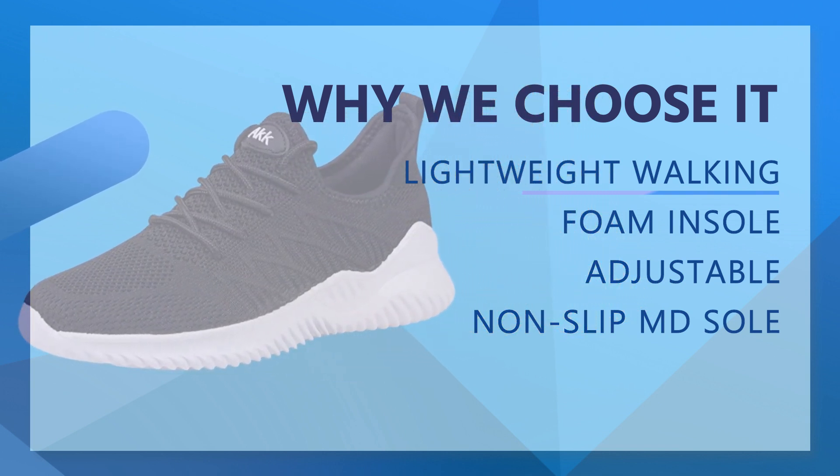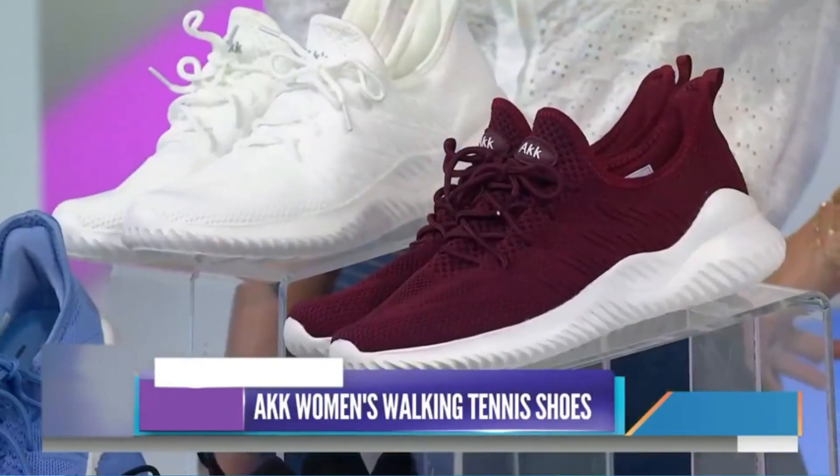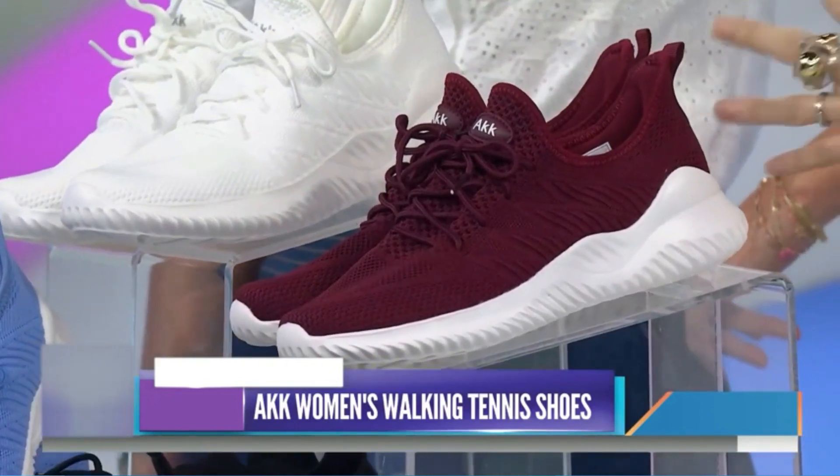Memory Foam Insole: The memory foam insole is comfortable to touch, absorbs the impact force in motion, and reduces the burden on the body. It feels like you are walking on the clouds.